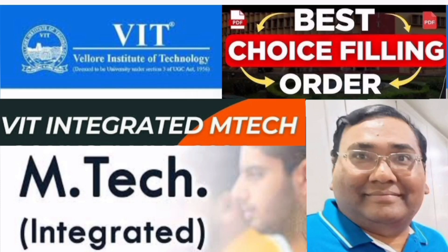Hello friends, good morning, good afternoon, good evening. This video is about VIT Integrated MTech, for which the choice filling is currently in progress. I am going to give you the perfect choice filling order so that you don't make any mistakes and get the best seats.